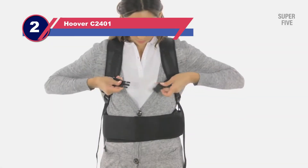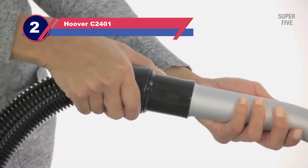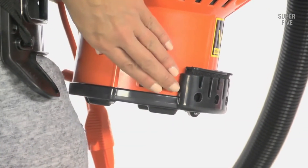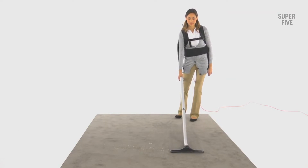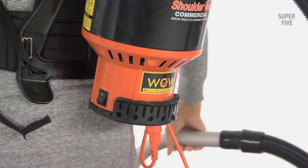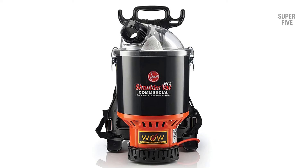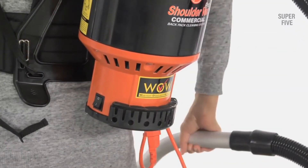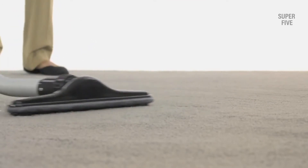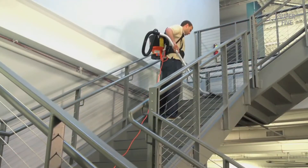Number two: Hoover C-2401 commercial canister vacuum. This commercial vac has garnered positive ratings from experts as well as existing owners. Comfortable to use and wear, the Hoover C-2401 minimizes cleaning time due to its power and efficiency. It is effective on hard floors as well as carpets, though cleaning results are comparatively better on rugs. The Hoover backpack vacuum features HEPA filtration and includes a reusable bag. Its 48-foot-long power cord provides a sufficient vacuuming radius to cover large areas.